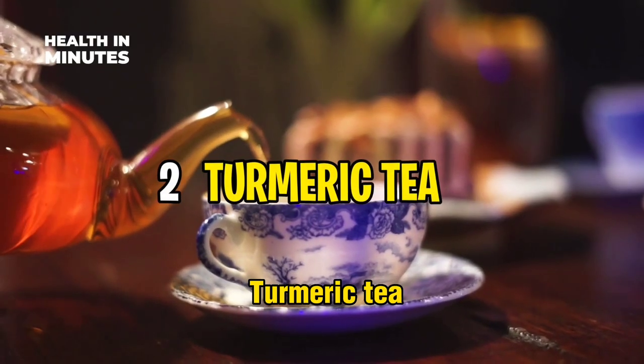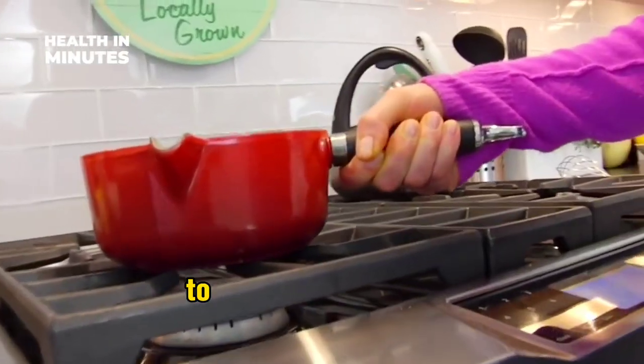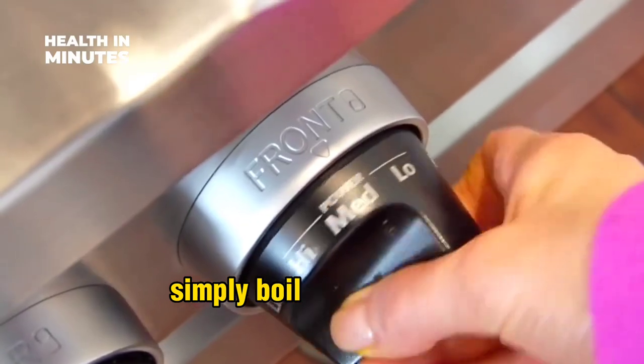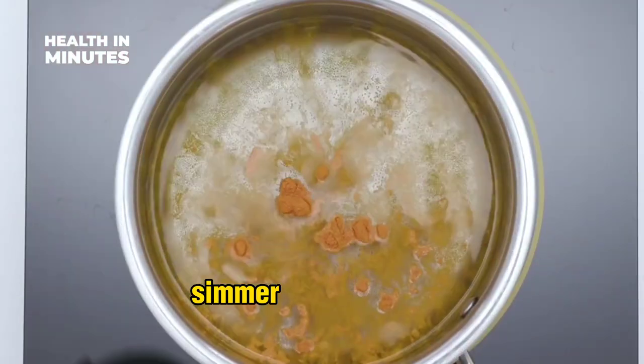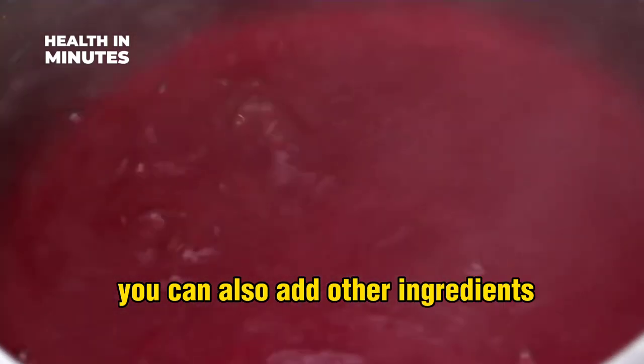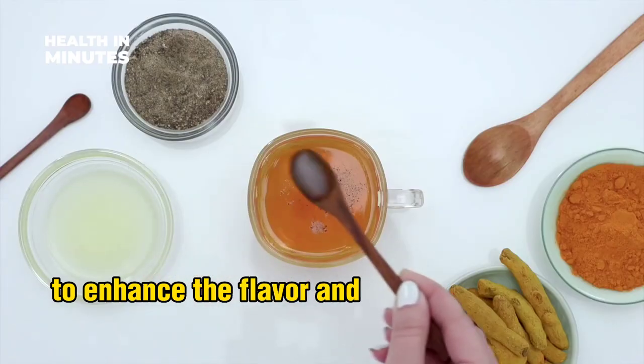Turmeric tea is a popular way to incorporate turmeric into your daily life. To prepare turmeric tea, simply boil a cup of water and add 1 teaspoon of turmeric powder. Simmer for 10 minutes and strain into a mug. You can also add other ingredients such as honey, lemon, or ginger to enhance the flavor and potency of your tea.